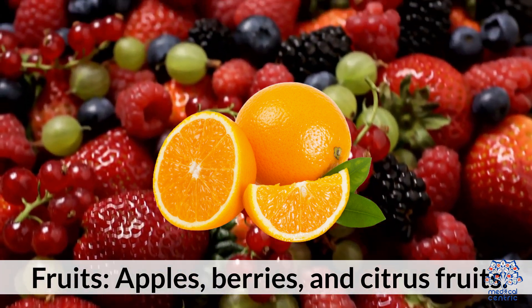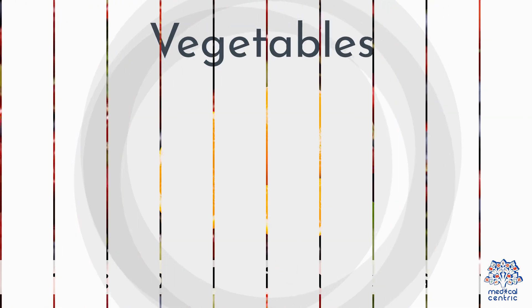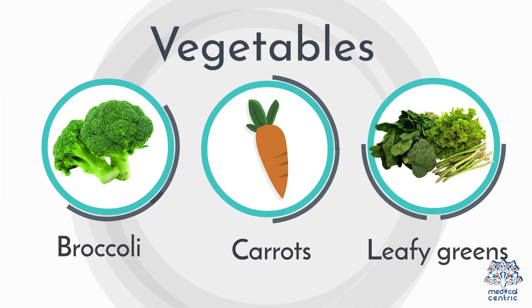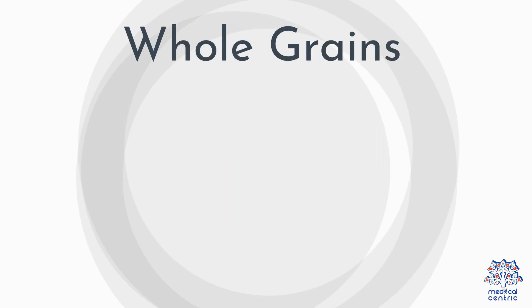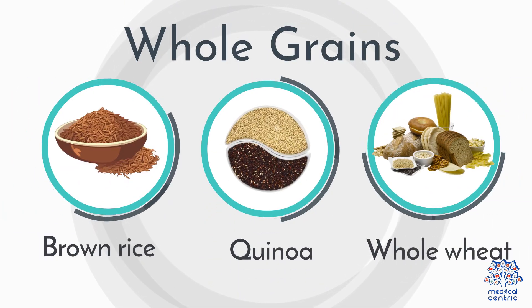Fiber-rich foods to eat: fruits such as apples, berries, and citrus fruits; vegetables including broccoli, carrots, and leafy greens; legumes such as beans, lentils, and chickpeas; and whole grains including brown rice, quinoa, and whole wheat products.